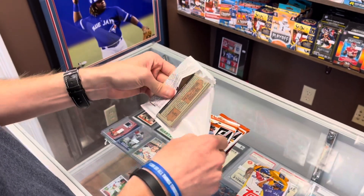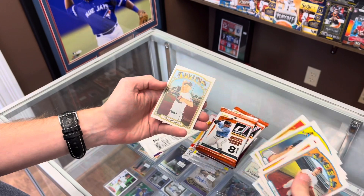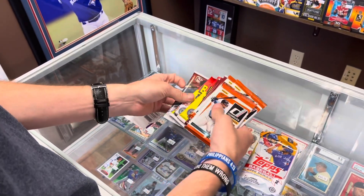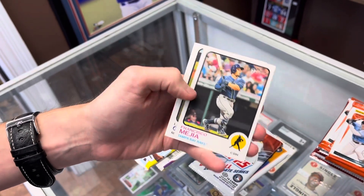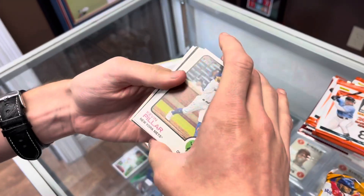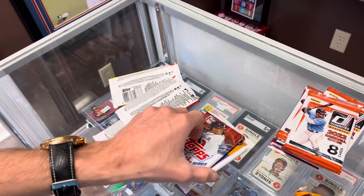I know you guys enjoy watching these, so let's see what we got here. Starting out with some Heritage — really tough to pull in this. That might be a high number — yeah, the green key was a high number short print. Let's do 2022 Heritage. We've got a high number Francisco Mejia SP, another SP, Austin Riley, Acuna — nice. There's a SP Jake Cave, Tyler Gilbert rookie.